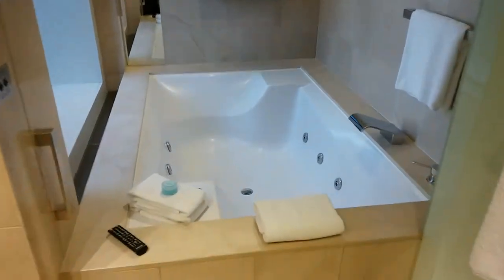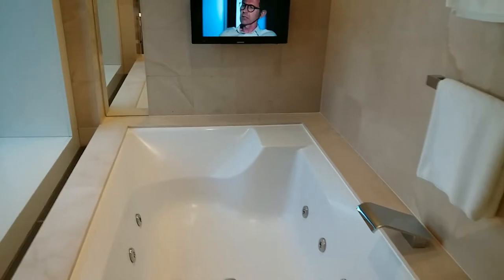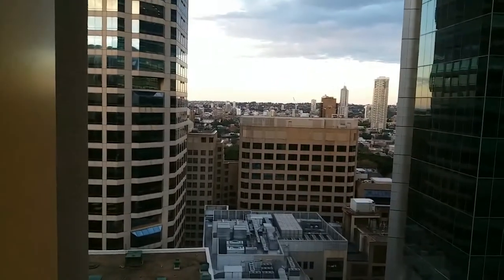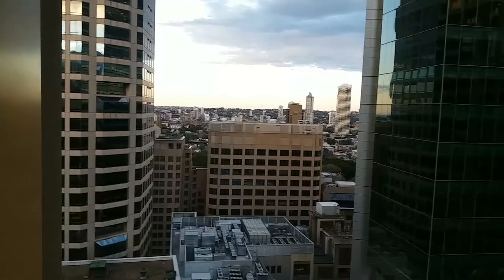There's a huge jacuzzi bath with a TV in the bathroom, and looking out you get a nice view of the skyline. We're hoping Vivid Sydney is on tonight so we'll have a great view of the lights later.